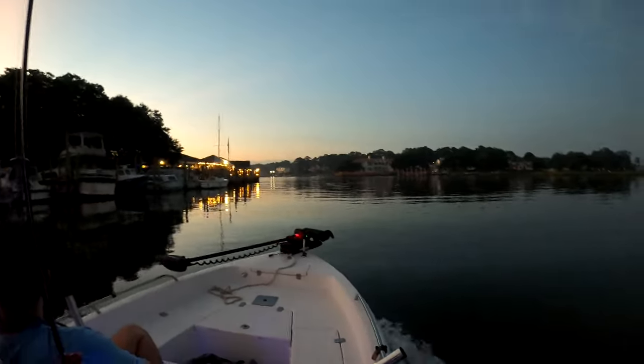Good morning guys, welcome to another episode of Sea Life. We are out here in the Chesapeake Bay and it's looking real nice. Sun's about to rise and we're getting bait at the moment — some fiddler crabs for some sheepshead. That's what we're going for today.